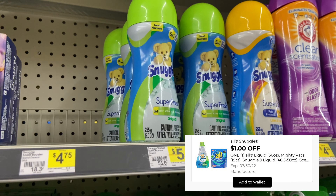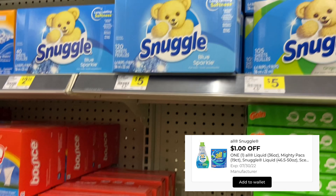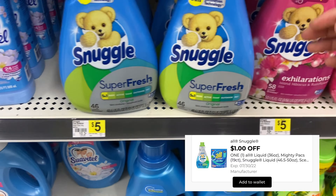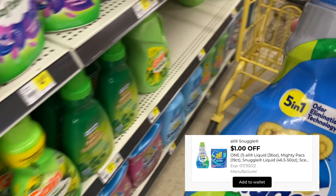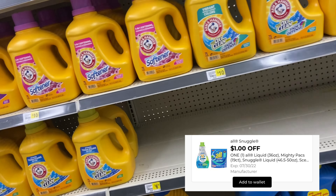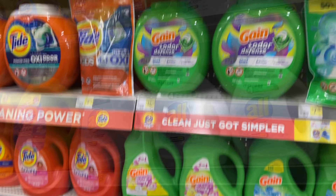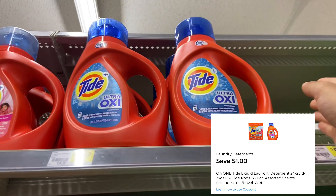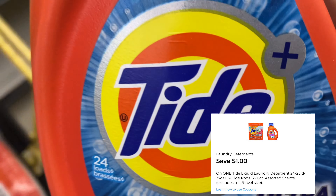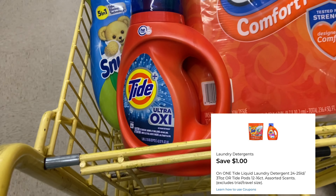It's on sale this week — Snuggle Scented. The dryer sheets are priced at $4.50, the softener, the scent boosters. I'm going to pick up this fabric softener, but you guys can also pick up the All detergent — those are also on sale for $4.50. We have a $1 digital coupon for those. And then I'm going to be picking up some Tide. This is the smaller Tide priced at $5.50, and we have a $1 digital coupon. You can also pick up the Tide Pods if you would like.